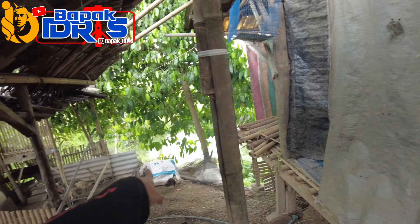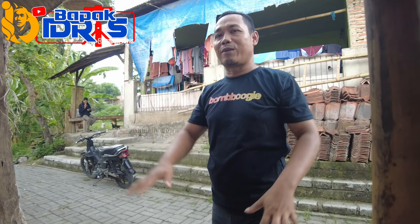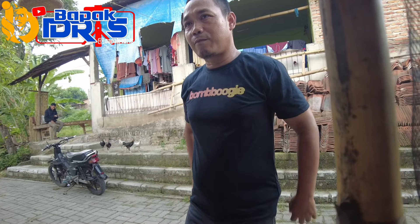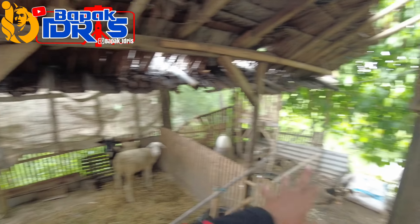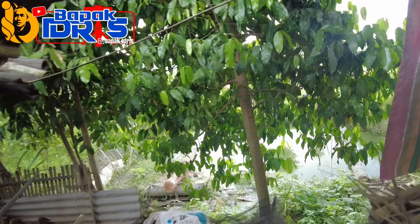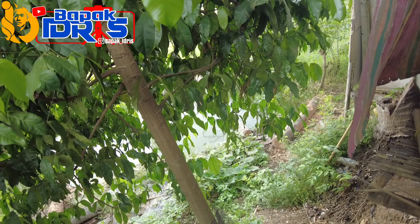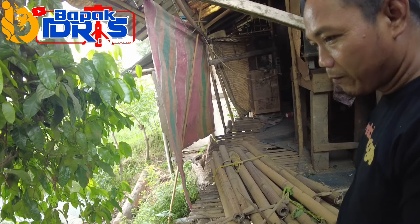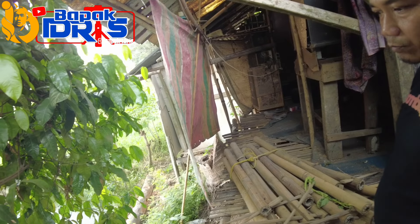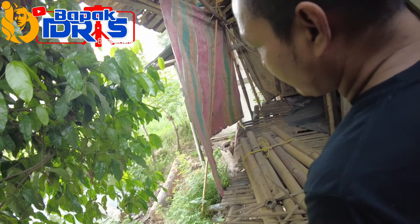Rencana akan dibangunkan kandang baru, bukan di sini tapi di sebelah sana. Tiangnya kelapa, nanti kandangnya pindah. Udah dikerjain sebagian ya, kemarin agak kalah hujan. Tadi ngobrol sama Bapak Rebing yang di sini. Oke itu udah dikerjain ya.